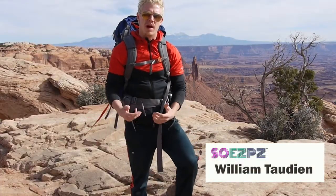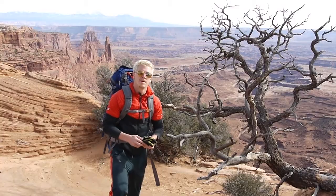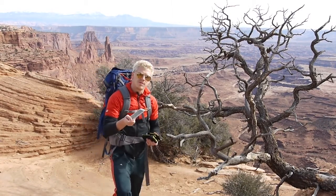Welcome to Porta Power. I'm out here today in Canyonland National Park in Utah. I've been hiking for five days and I still have 100% battery on my phone. You might ask yourself, how is that possible? Today I'm going to tell you how. The battery on today's smartphones lasts for about one day, but I've had my phone fully charged for five days now.